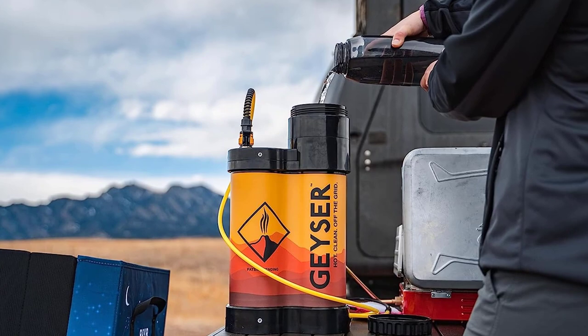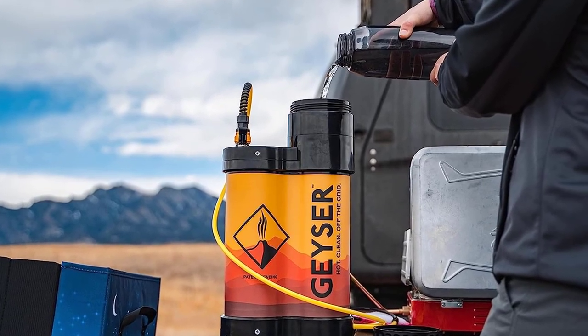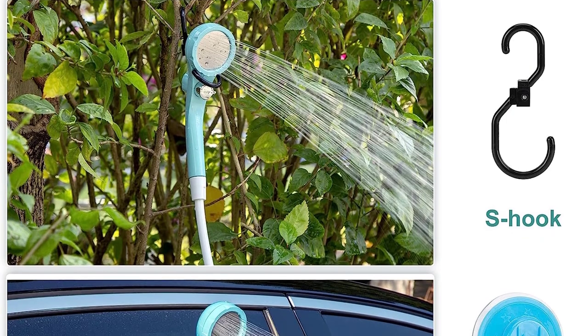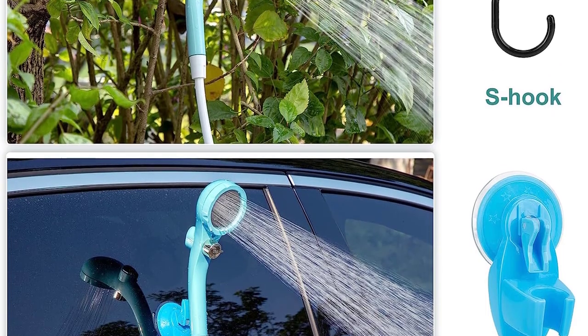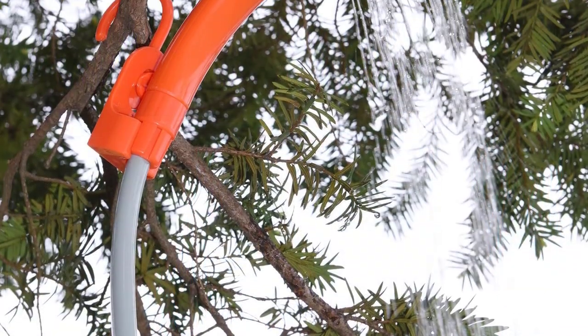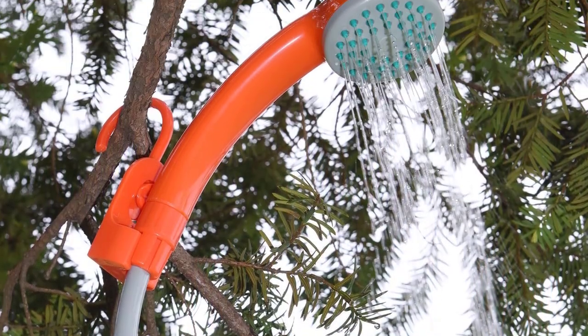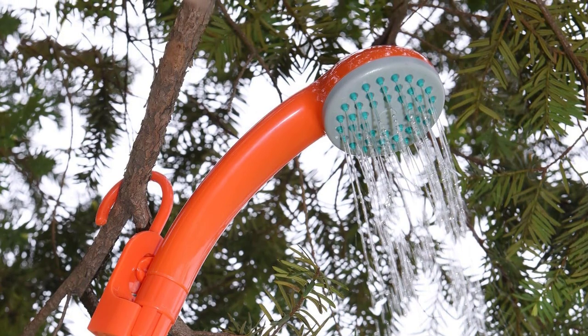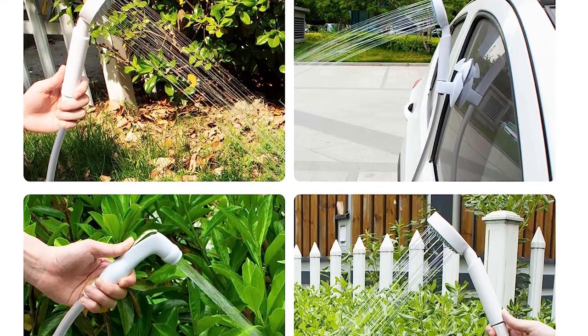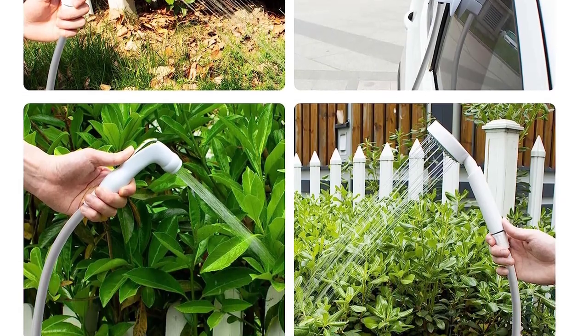In summary, the camping shower is an essential camping gear item that brings convenience, hygiene, and relaxation to your outdoor adventures. Its portable design, user-friendly features, durability, and compatibility with lighting equipment make it a must-have companion for any camping enthusiast. Elevate your camping experience with the convenience and luxury of the camping shower.